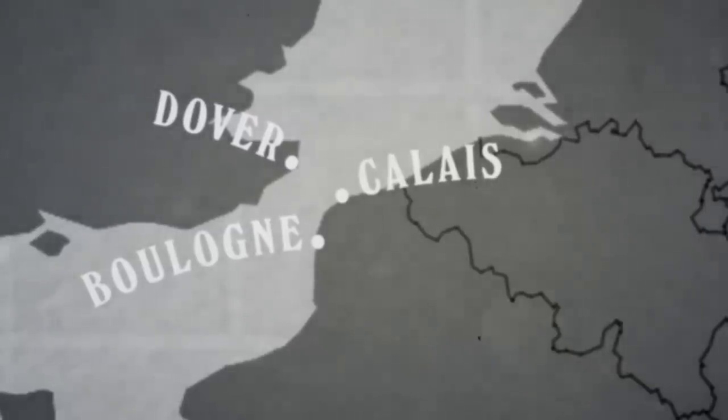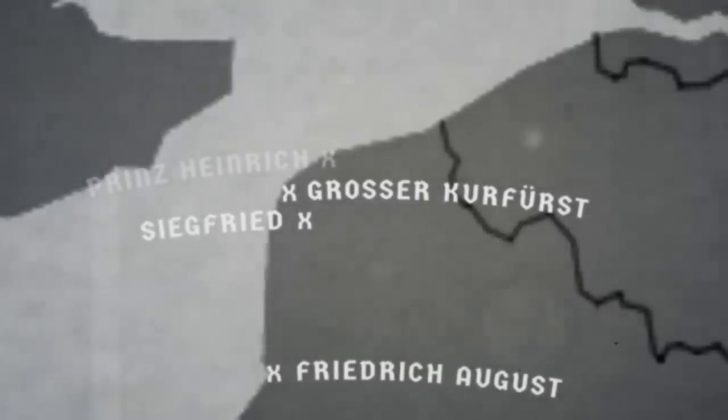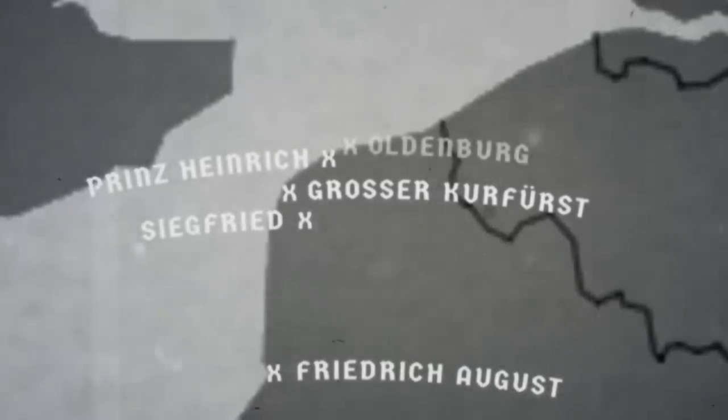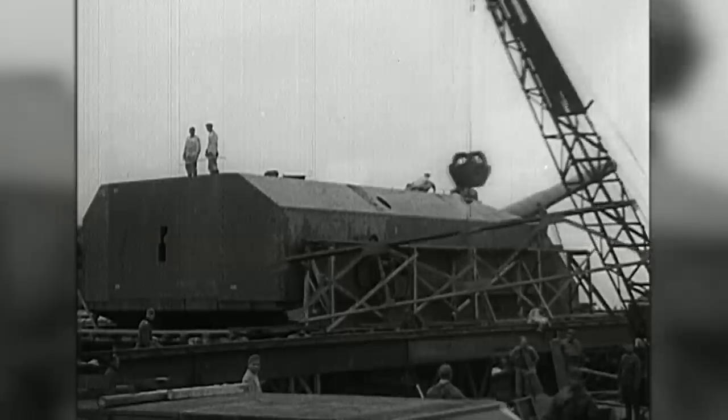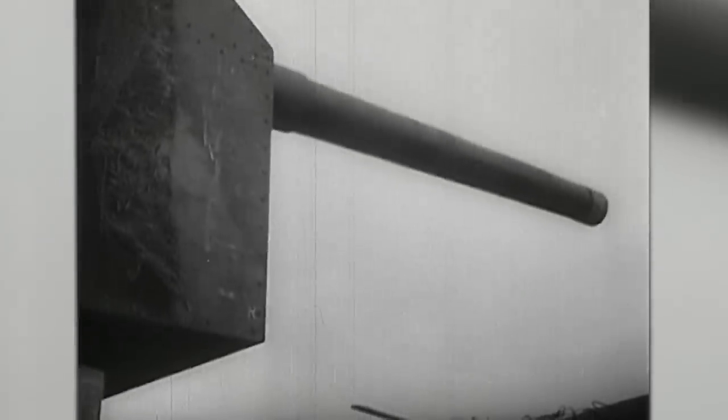The first was Battery Siegfried, followed by Grosser Kurfürst, Friedrich August, Prince Heinrich, and Oldenburg. By September 1940 the guns were installed, ranging from 24cm calibre weapons at Oldenburg right up to the monster 38cm calibre at Siegfried.